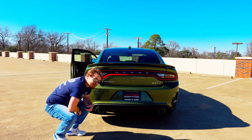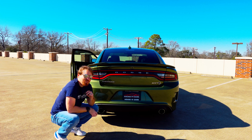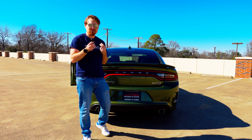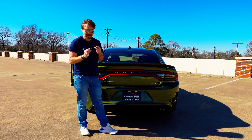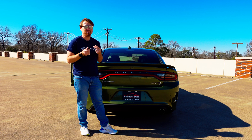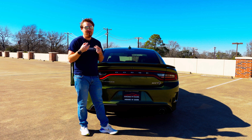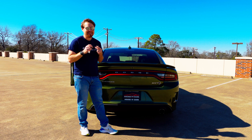What you did not hear on that is the whine of the supercharger — the Banshee under the hood. Now, I mentioned I've only got the black key, and that matters when talking about this vehicle — because the red key unlocks all 707 horsepower. The black key is what you'd want to give to a spouse, kids, or friends, because it limits you to 500 horsepower. We drove a 797 horsepower Red Eye version on the track and we'll link that video down below.